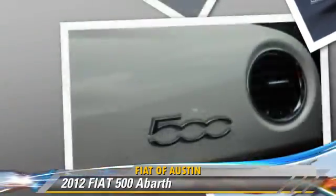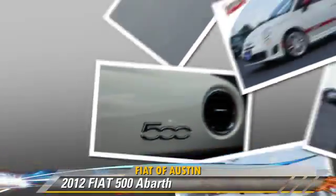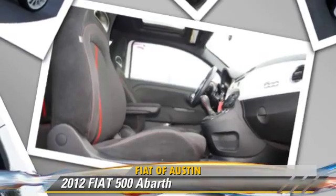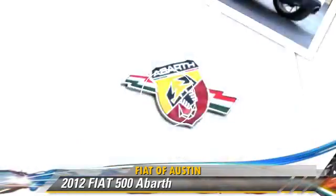Comfort and convenience features include power door locks, cruise control, and memory seats. Give us a call to schedule your test drive today.